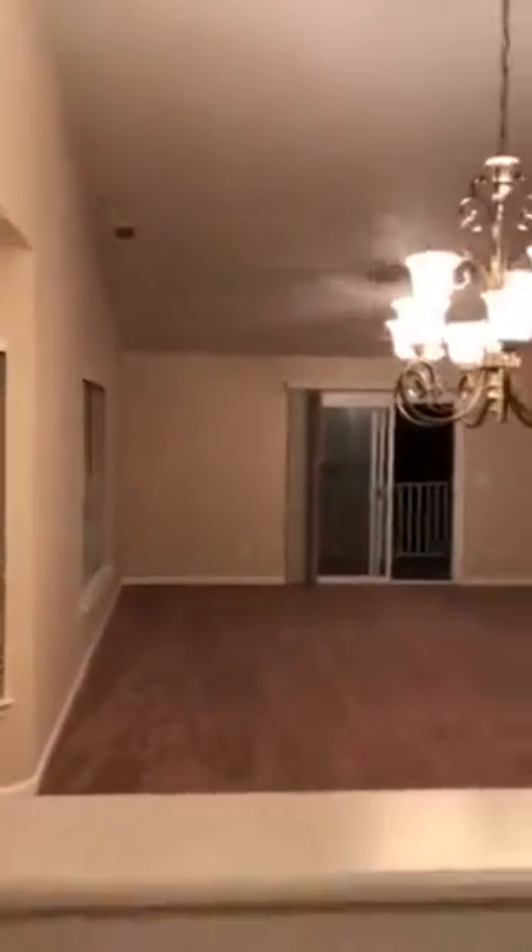This looks out into the great room, which is really really spacious and very large. Of course you've got the vaulted ceilings here. There's a dishwasher and then this is a nice big pantry directly across from the kitchen.